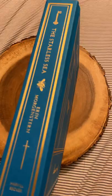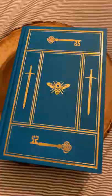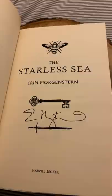Take off the dust jacket and this is the beauty underneath. Absolutely stunning. And it is signed by the author. Quick look at some of the headers.